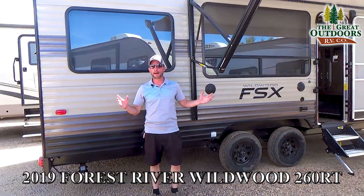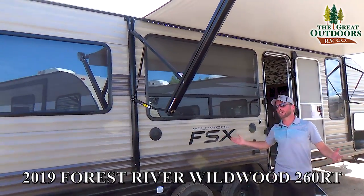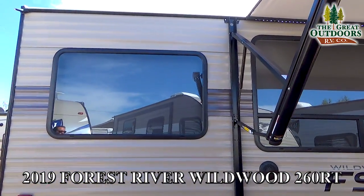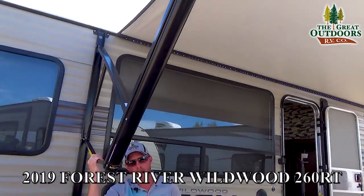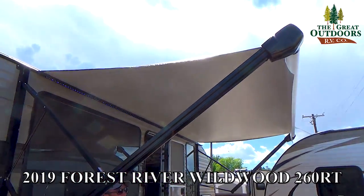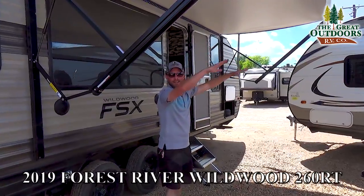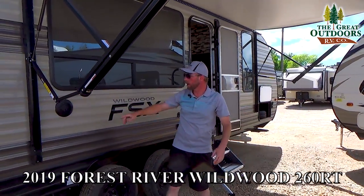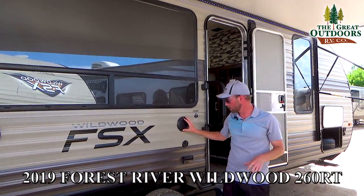First thing I want to point out on the 260 RT — this is your campsite side. Look at the size of the windows. You're not going to be facing your neighbors; you're going to be opened up right to your camp under a beautiful large power awning that even has adjustable pitch. So if you're out on a rainy day, just adjust that pitch and it'll shoot the water off one end. You can also adjust both sides to extend your shade into the evening.